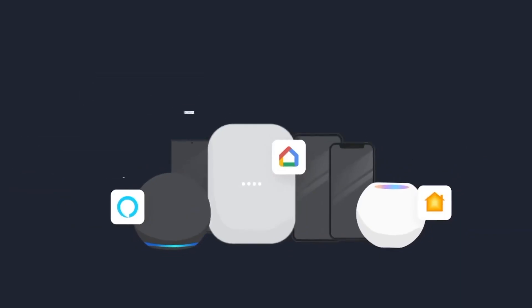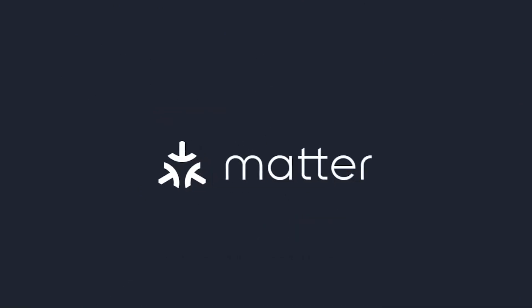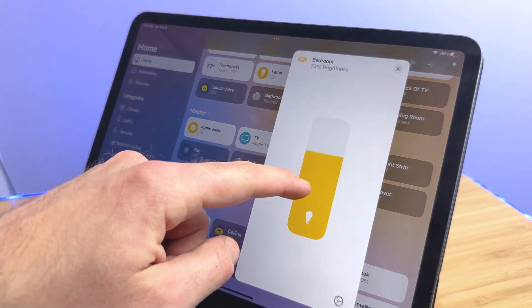Interoperability enables seamless integration of devices into a broader ecosystem. With standards such as Apple HomeKit and Matter, manufacturers can develop their products to be compatible with platform standards, ensuring they work harmoniously with other platform-enabled devices. This means consumers can mix and match devices from different brands while enjoying a cohesive smart home experience. Interoperability, when implemented within robust platforms like Apple HomeKit or Matter, ensures strong security and privacy measures. HomeKit and Matter compatible devices employ end-to-end encryption, keeping your data secure and private.